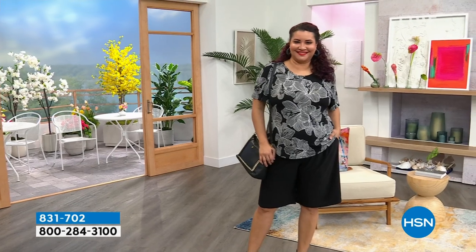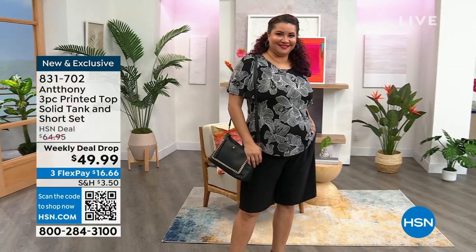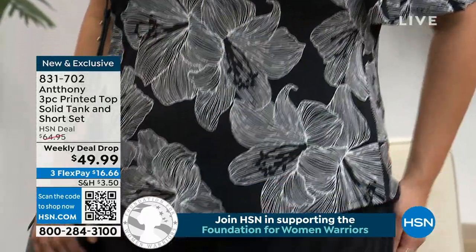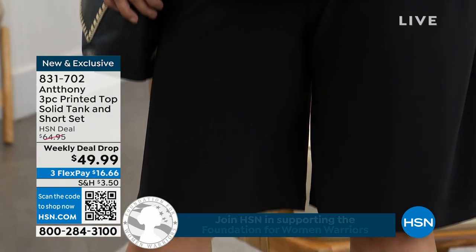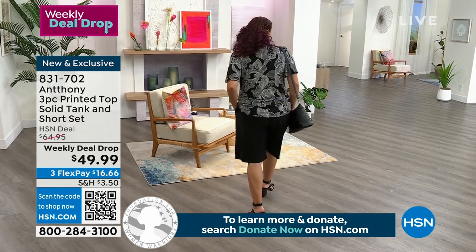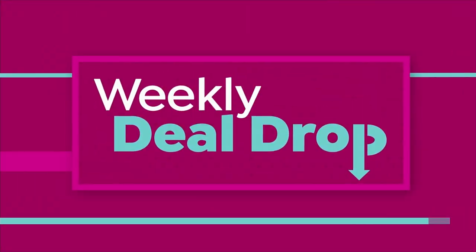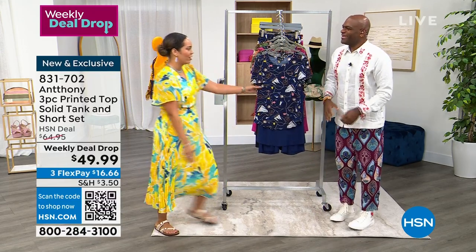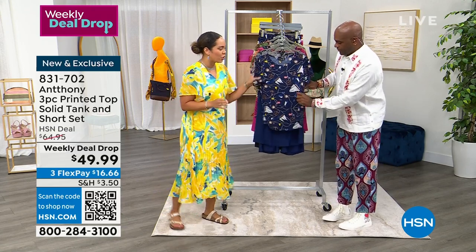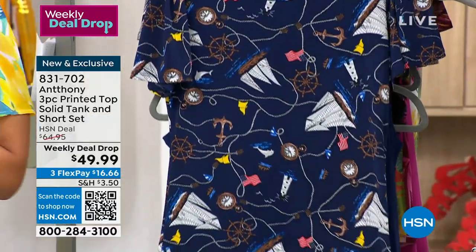We're going to start with this look from Annette. It's your three-piece printed top set — it comes with the top and a solid tank. What's really fun about this... I just caught myself from falling! It's new, it's exclusive, it's a weekly deal drop. Come on over, Anthony — I can't keep Anthony in the wings because when I see Anthony, I get excited. Thank you so much. This is a three-piece set, and it's been wildly popular. The price expires today.